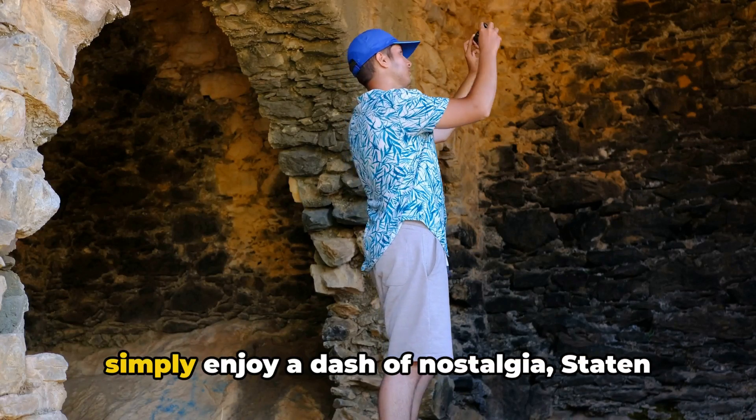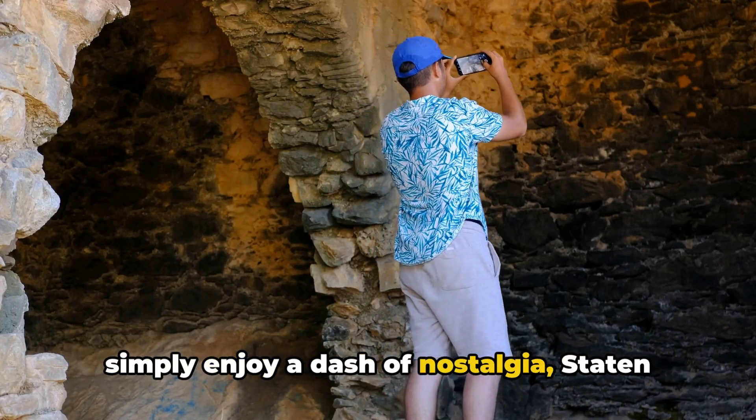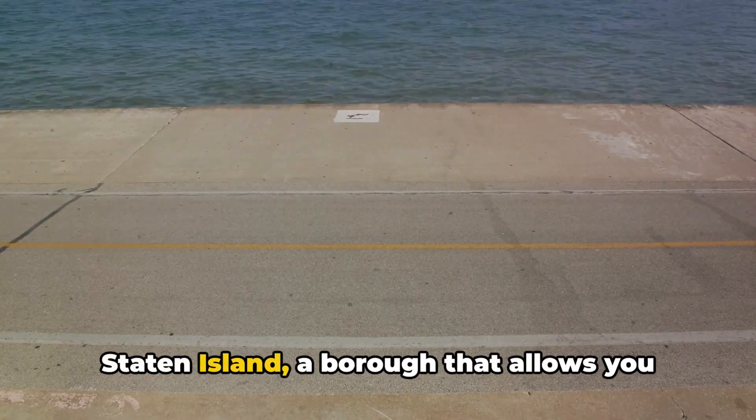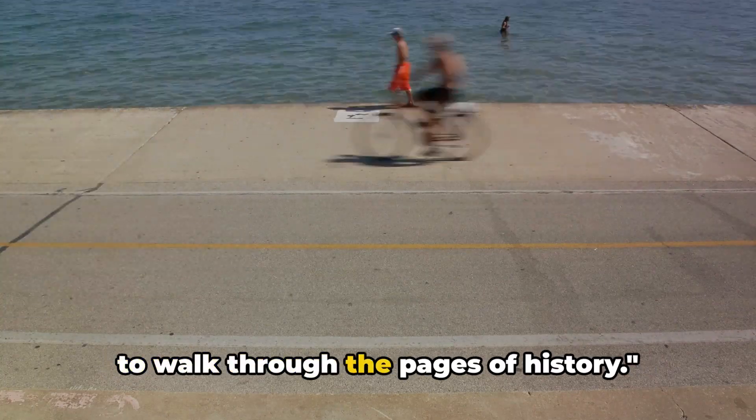So whether you're a history buff or simply enjoy a dash of nostalgia, Staten Island has got you covered. It's not just a borough, it's a time machine — a borough that allows you to walk through the pages of history.